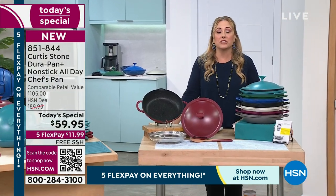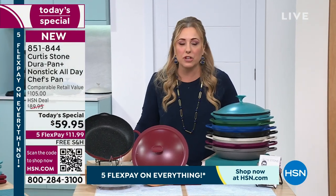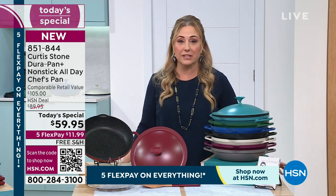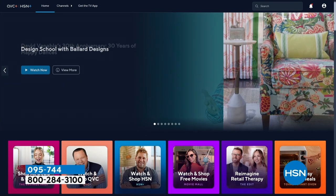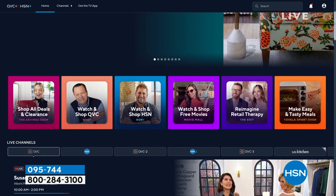I want to mention the streaming service — stream HSN Plus for free. Dive into the total shopping experience. Chef Curtis Stone has a lot of shows on our streaming service — exclusive shows like the Chef Curtis Stone show, new and returning favorites, deals that can't be beaten. It's all free, anywhere you stream, at plus.hsn.com.